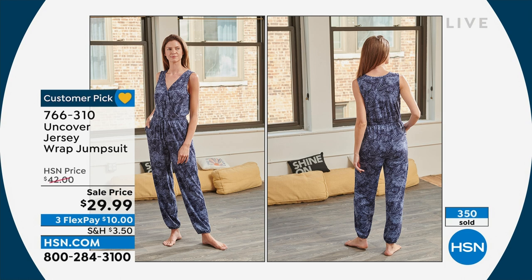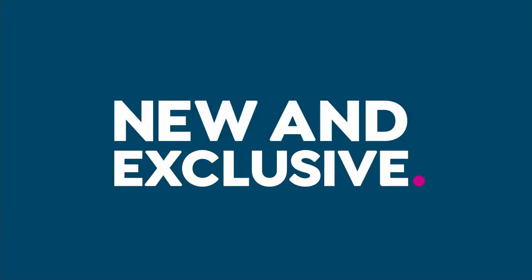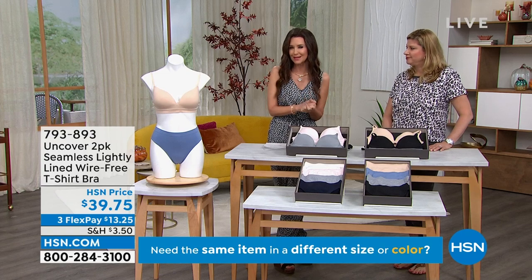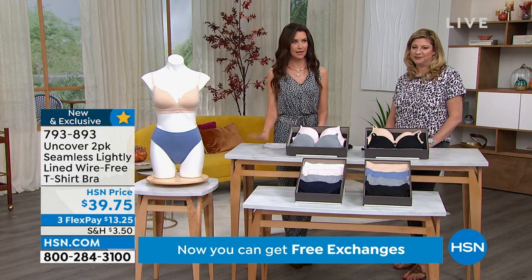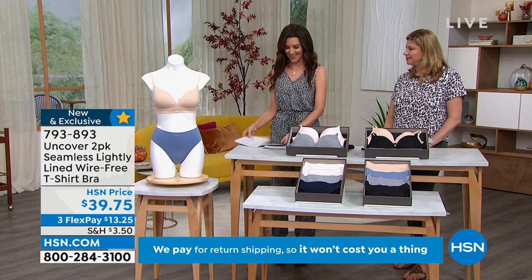We are sold out of the small in every color of the jumpsuit. Congratulations if you got it in a small, but we have medium through 3X. Dagmara said she could have been a small or a medium — try the medium. We've got a jogger set next, so exciting.